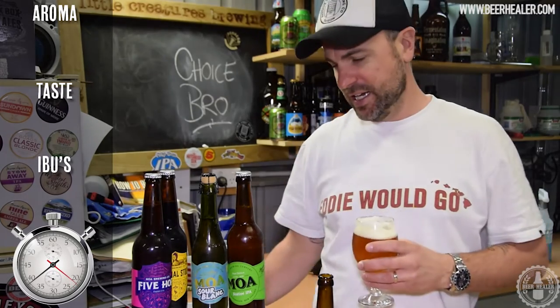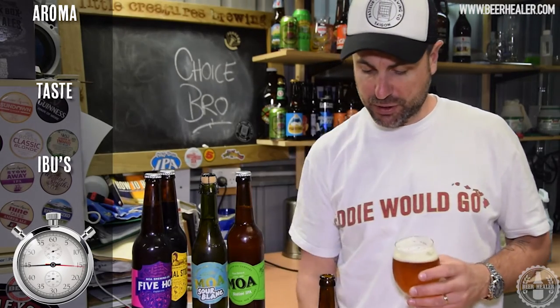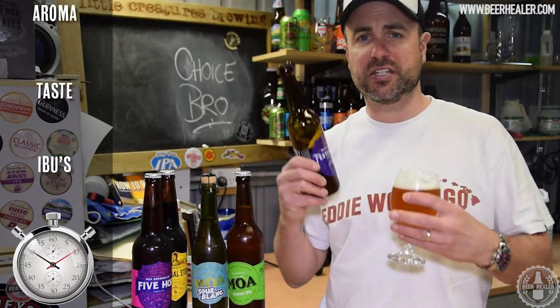So take that, wine lovers. Now these guys sent me some samples to check these beers out and I've really enjoyed them. I've been working my way through them.